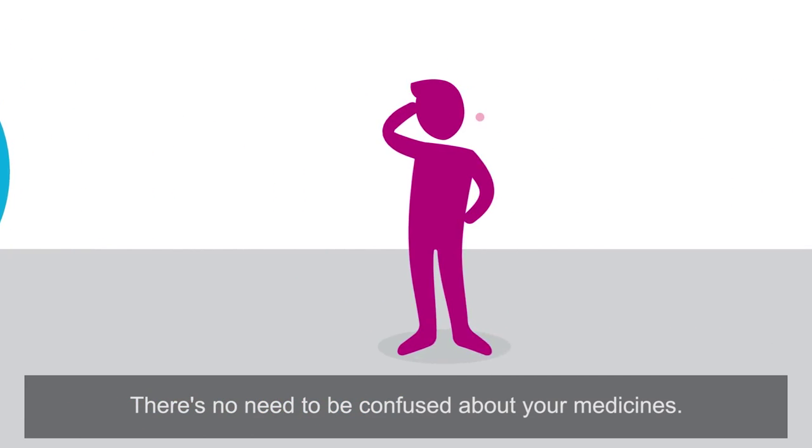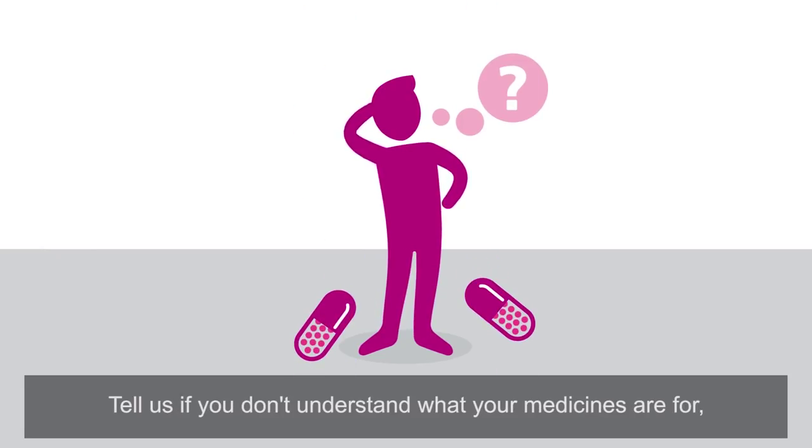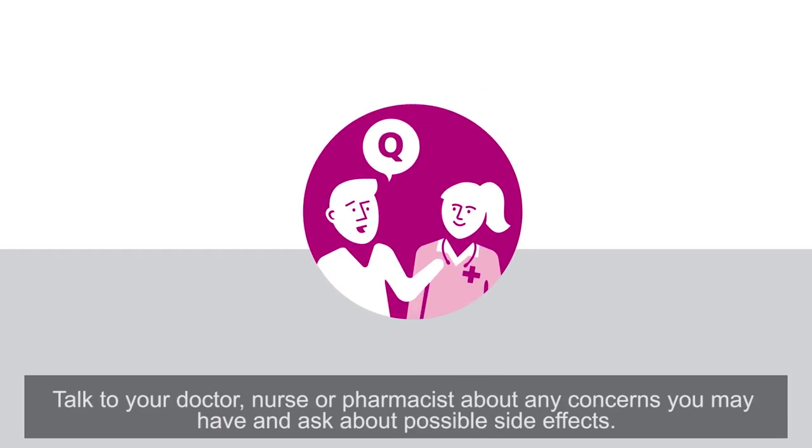There's no need to be confused about your medicines. Tell us if you don't understand what your medicines are for, or if you have an allergy. Talk to your doctor, nurse or pharmacist about any concerns you may have, and ask about possible side effects.